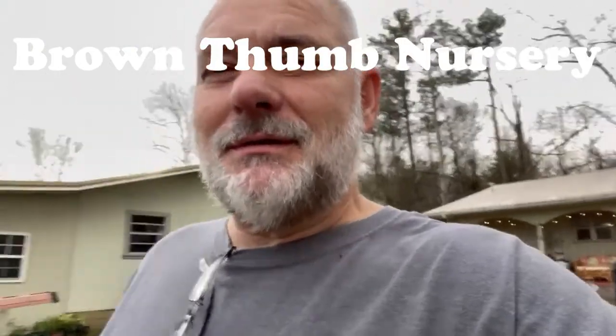Hey everybody, welcome back to the channel. I'm out here this morning, it's Saturday, January 1st — happy new year! It's like 71 degrees at eight o'clock in the morning. Anyhow, I'm heading out here into what we're calling the food forest.